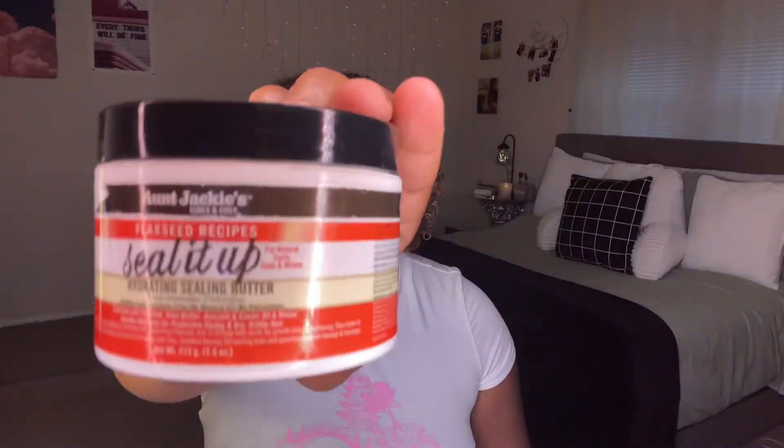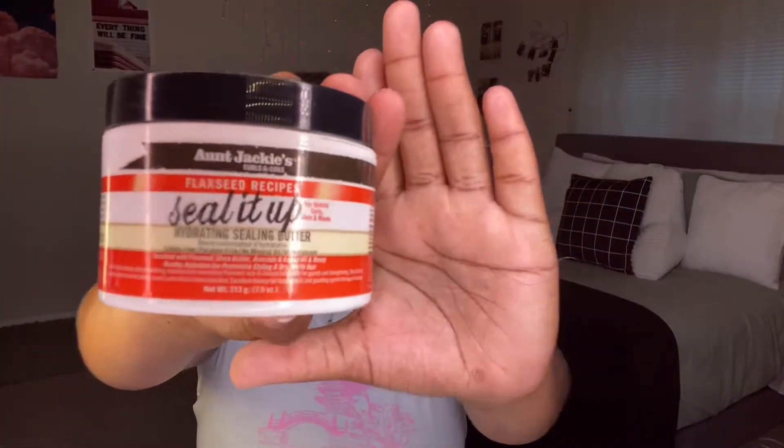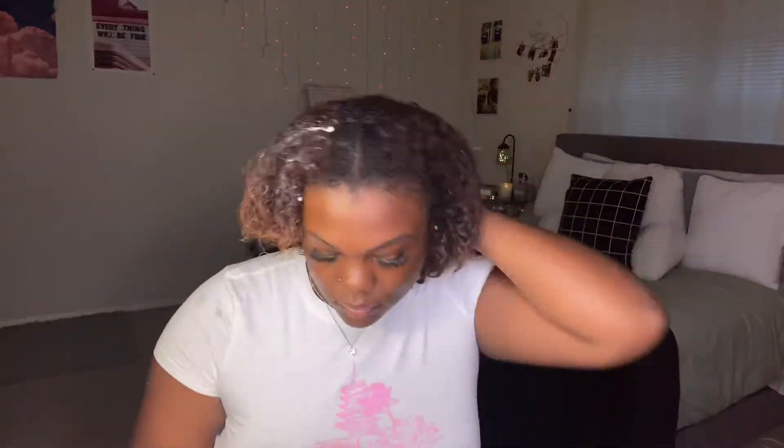Next I'm gonna go in with Aunt Jackie's Seal It Up hydrating butter. I really like this because it literally does just that - seals it up. It keeps my hair super moisturized. I try a lot of products but not all of them stay with me, so these are the products that impress me the most.